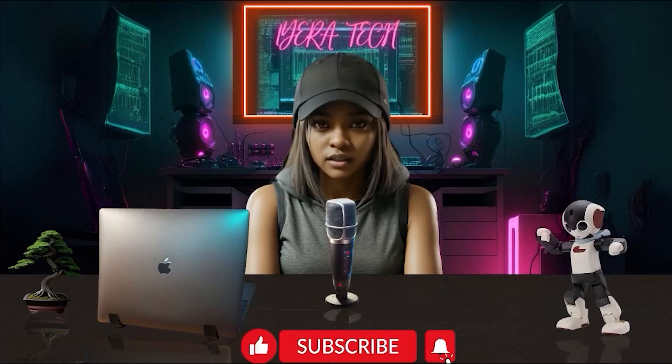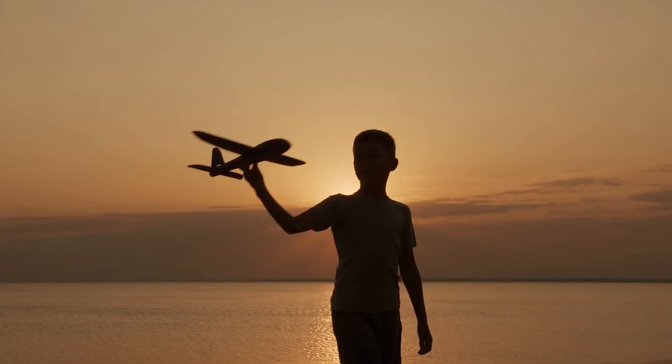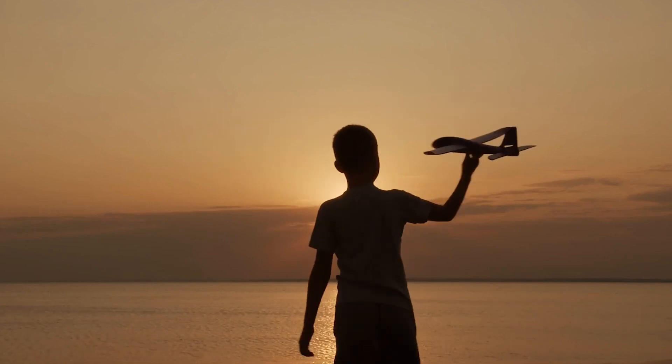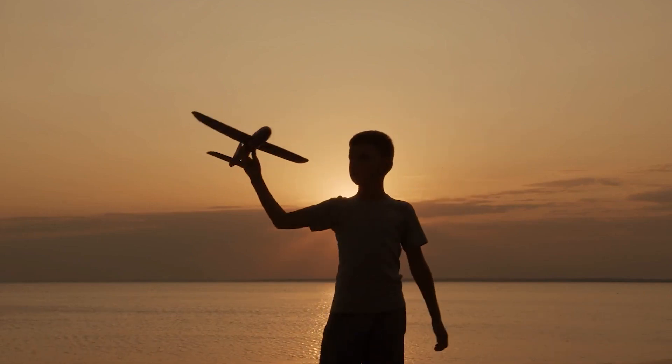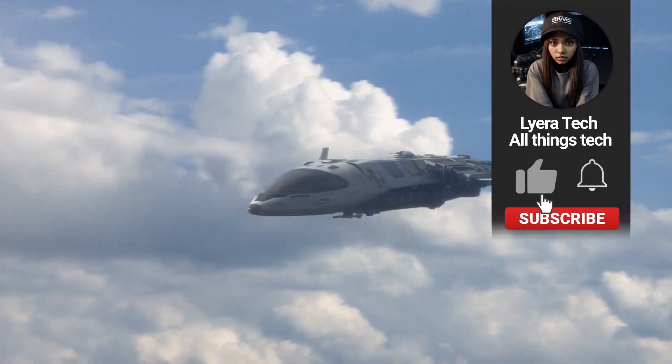TechFam, welcome back to Layera Tech, the future of personal aviation. Have you ever dreamed of flying through the skies in your very own personal aircraft? The future is here, and it's closer than you think.